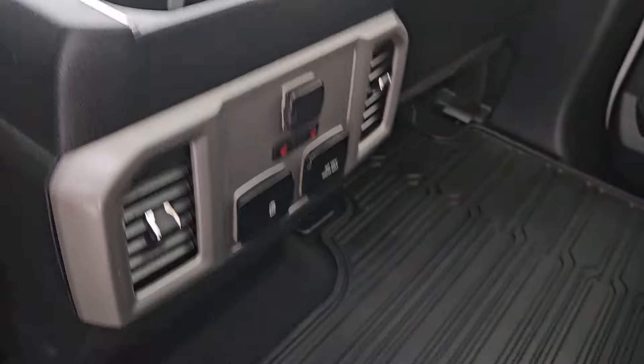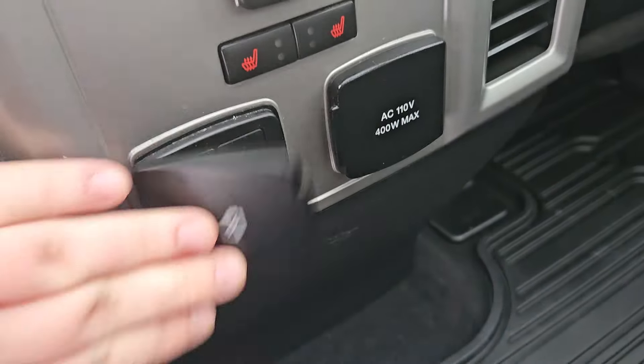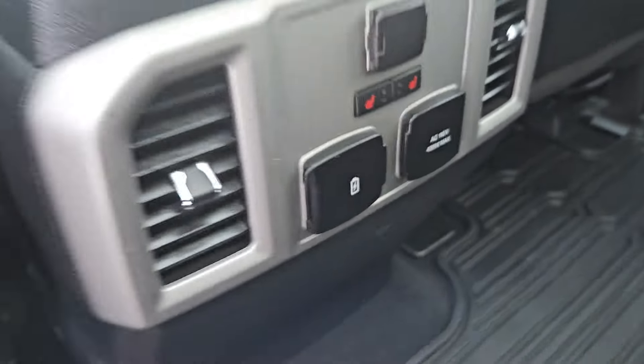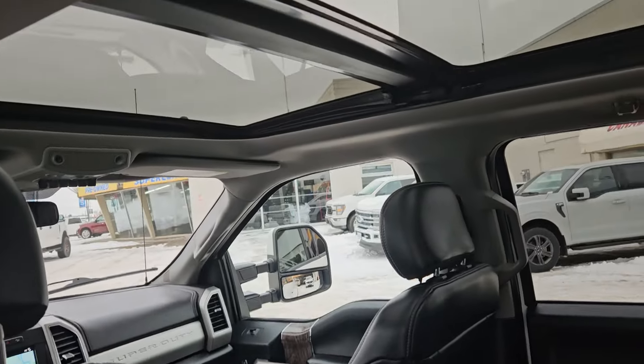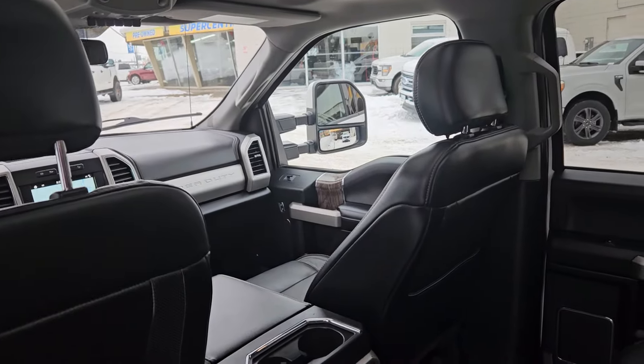We also have two cup holders up here, a 12-volt outlet, two heated back seats, two USBs, and a 110-volt outlet. Looking above, we do have a twin panel moonroof which keeps the vehicle nice and light inside.